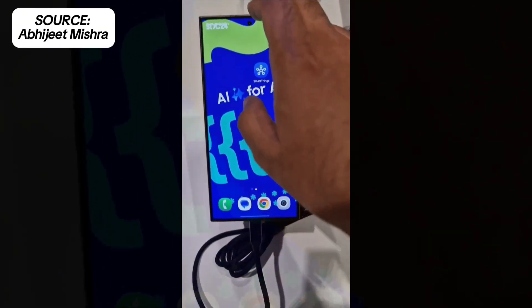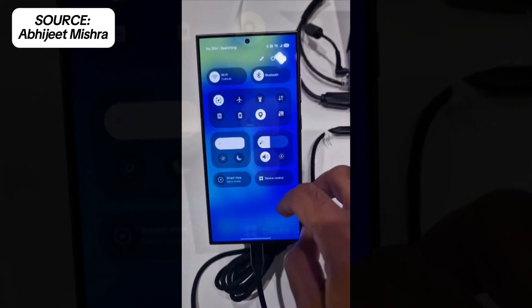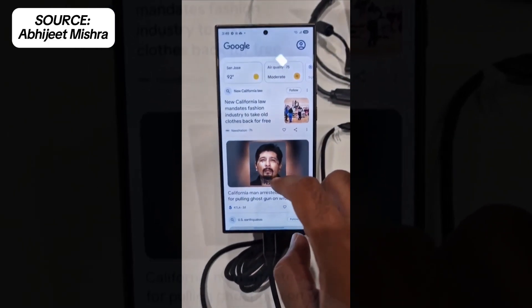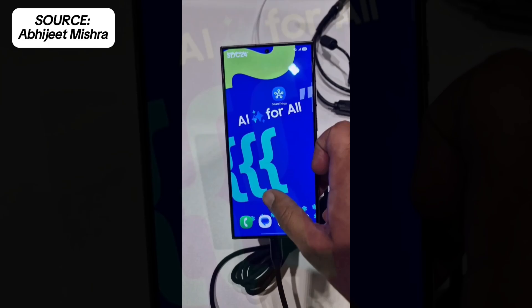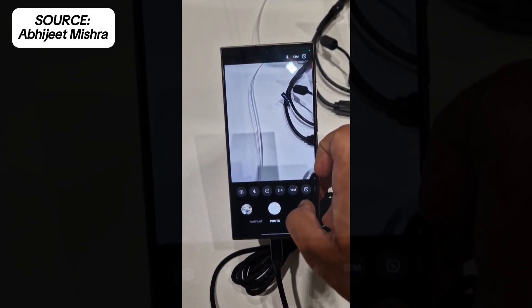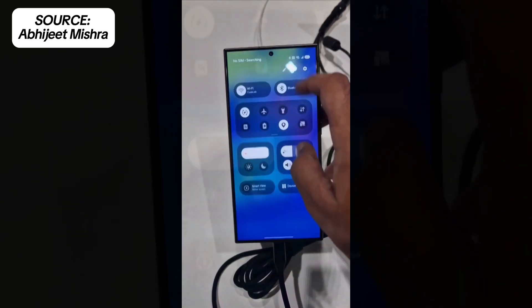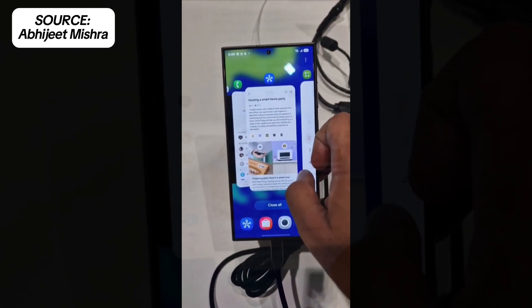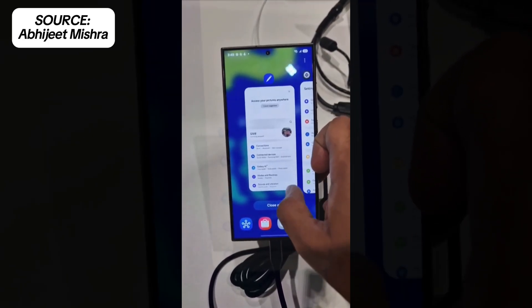We've known for some time that One UI 7 will bring a significant UI overhaul, and from app icons to the notification shade and quick toggles, everything has been redesigned. Samsung has also revamped the camera interface, moving most of the controls to the bottom for easier one-handed use, one of the key principles behind One UI's design. The multitasking and recent app screen has also been updated, as seen in the screenshots and video.